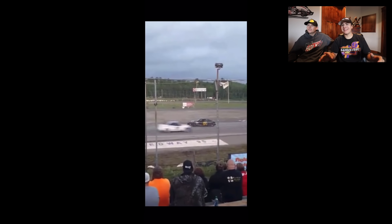So it doesn't look bad, it's just a normal spin. The radiator's gone.